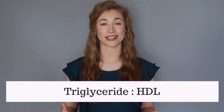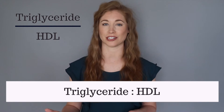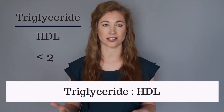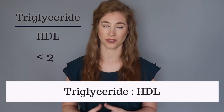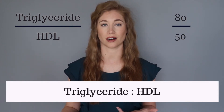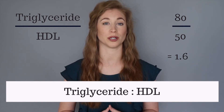Next is your triglyceride to HDL ratio. This is determined by dividing your triglycerides by your HDL. Using US metrics of milligrams per deciliter, ideally this number would be below 2. So for example, if your triglycerides are 80 and your HDL is 50, your ratio score would be 1.6.